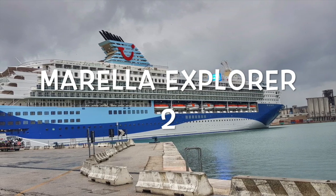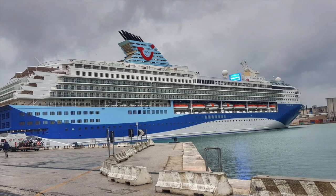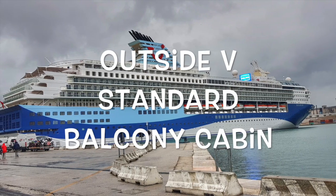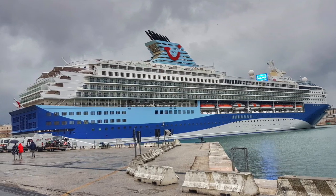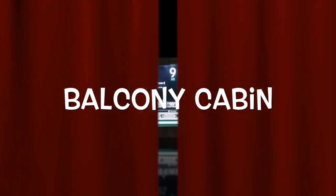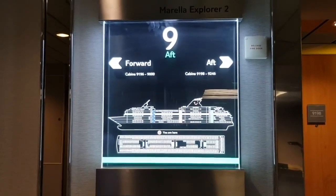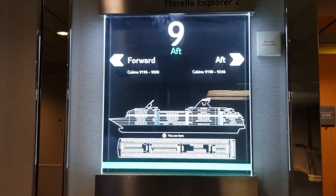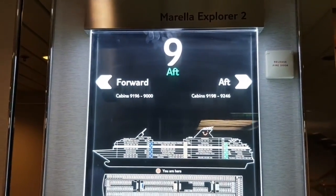Welcome to our cabin tour on the Morella Explorer 2. In this video we compare an outside cabin to a standard balcony cabin. We're currently on the Morella Explorer 2 staying in a standard balcony cabin on deck 9, so let's show you around.